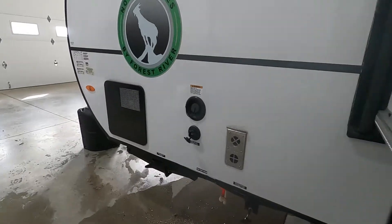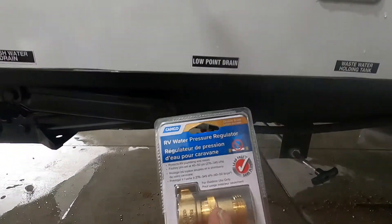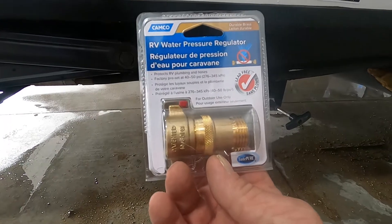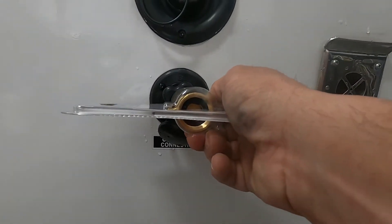With power hooked up, let's hook up our water. Come up to your city water connection. First and foremost, use your water pressure regulator — this is going to reduce the water pressure to 40 to 50 PSI, protecting the lines in your unit. Use this whenever putting water into your city water connection. Hook that up and hook your hose on, but don't turn the hose on yet.